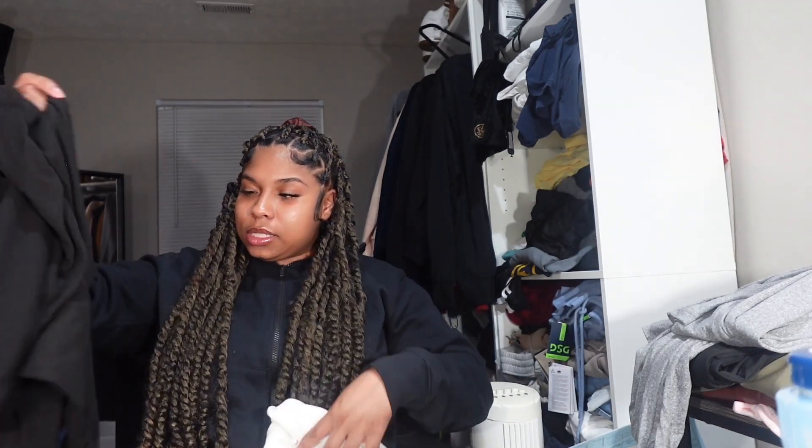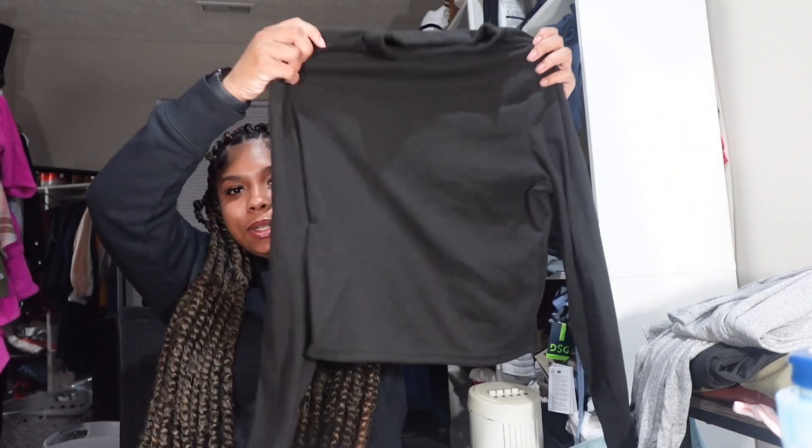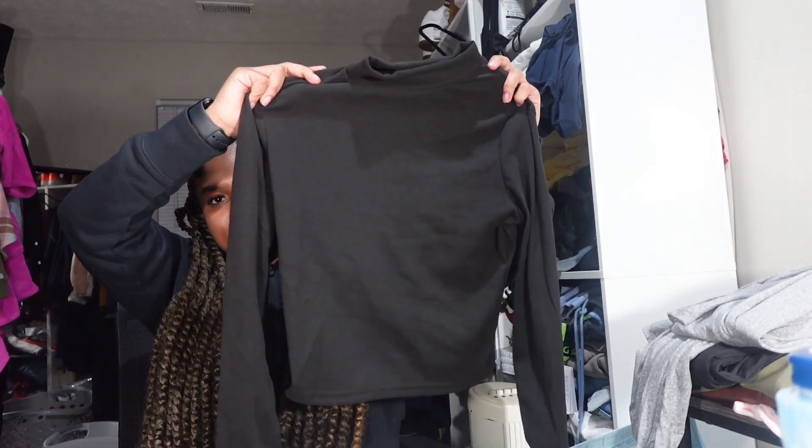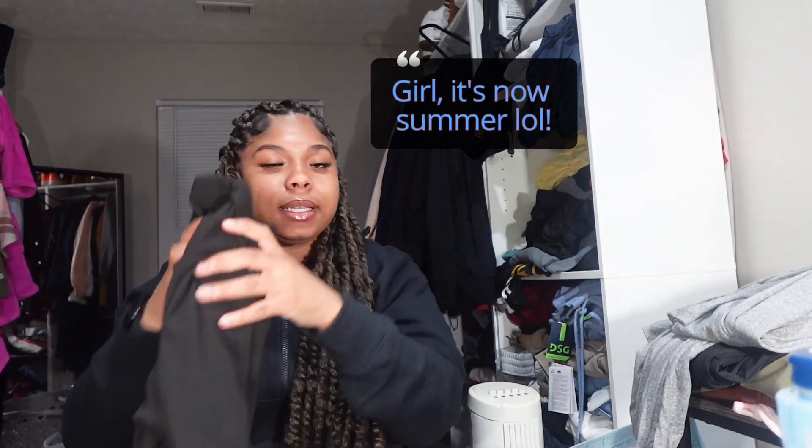I actually wore some of this stuff already. This comes in a three-pack of turtleneck tops. This is more for business — I know it's about to be a different season, but it still is chilly outside where I live. The pack came in black, white, and brown, which I thought was really cute.